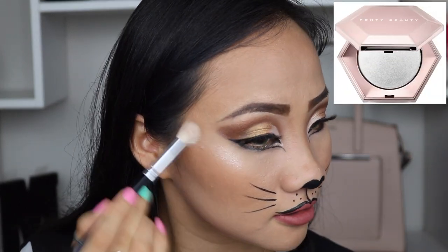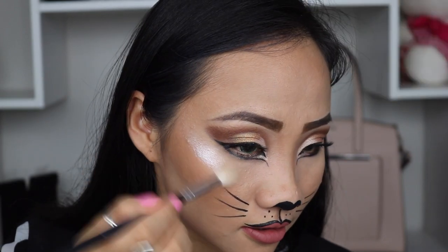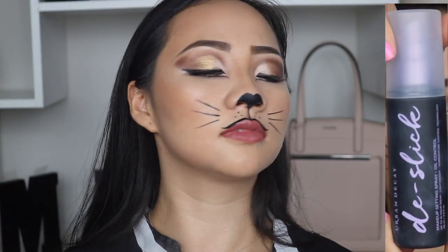Second to last, I'm applying some highlighter under my eyes for some pop — this is such an amazing color. Let's lock this makeup together with the Urban Decay De-Slick setting spray all over my face. Thank you so much for watching my cat adventure. If you want to watch my other videos, check them out — they're made especially for you. Don't forget to subscribe and ring the bell for more notifications. And as always, love yourself, stay motivated, peace out!